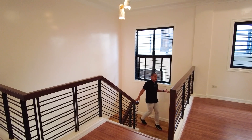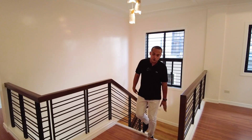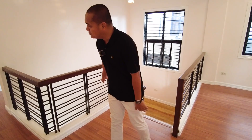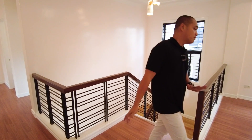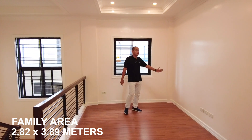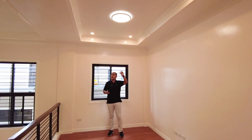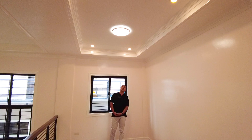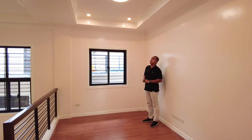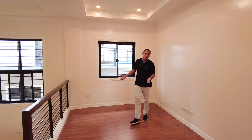Beautiful natural light in this area because of the window. On the second floor, we have laminated wood flooring with wood grain design. There are four bedrooms, each with an ensuite toilet and bath, plus a family area. The family area has provision for a television set, a covered ceiling design, and acrylic finish for the ceiling that adds texture to the aesthetic.